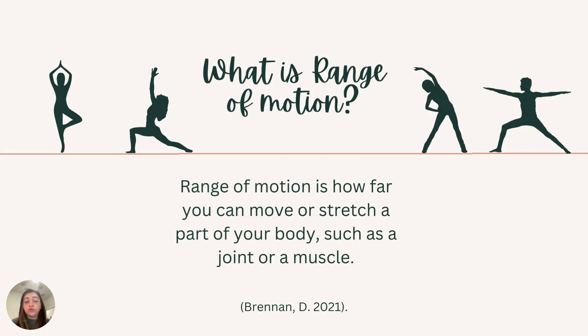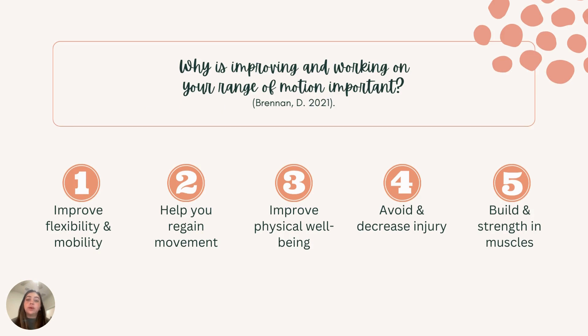Finally, we're going to talk about range of motion. Range of motion is different for each of us — it is how far you can move or stretch a part of your body. For example, some people can do complete splits, but others cannot, because some people have joints that are looser than others or their muscles won't lengthen as far. Each of us has our own unique range of motion. However, the best thing about range of motion is that it can always be worked on and improved. By working on range of motion, you can improve your flexibility and mobility, help regain movement, build and strengthen your muscles, avoid and decrease future injuries, and improve your overall physical health.